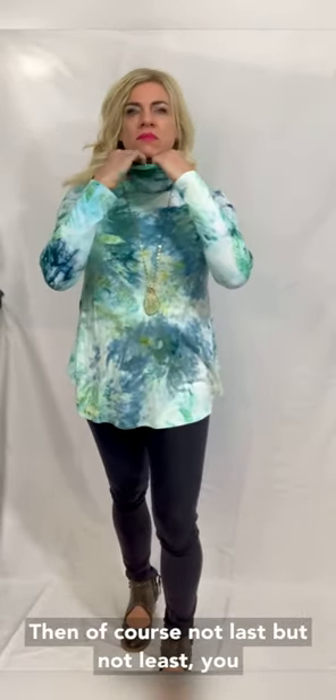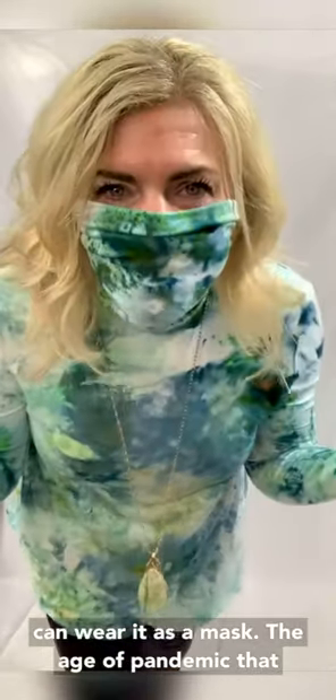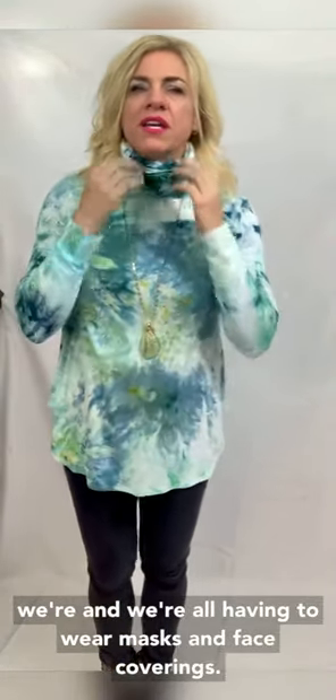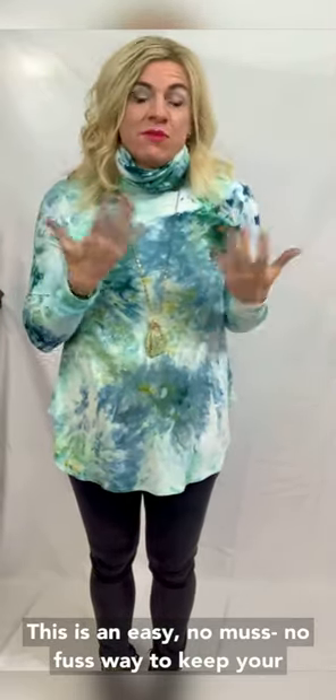And of course, last but not least, you can wear it as a mask. In the age of the pandemic that we're in, we're all having to wear masks and face coverings. This is an easy, no fuss way to keep your face covered.